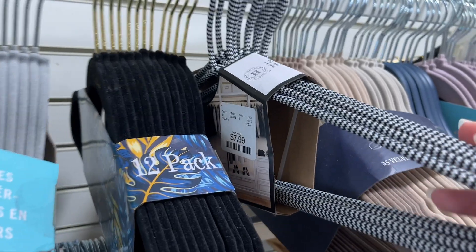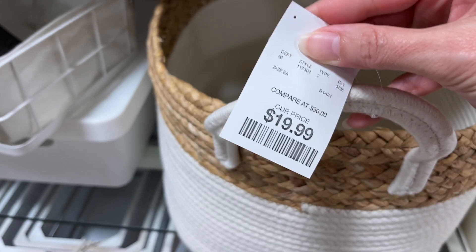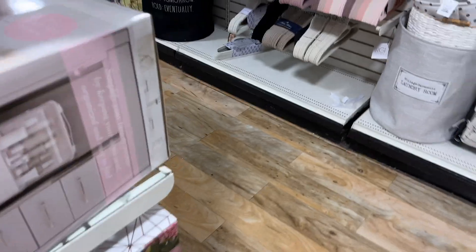These are interesting ones — $7.99 for this set here. Got this big basket for $19.99 and someone left a cup inside of it. Don't be that person. I love when people just leave their garbage. Get a free cup with this basket!